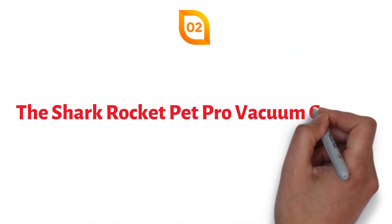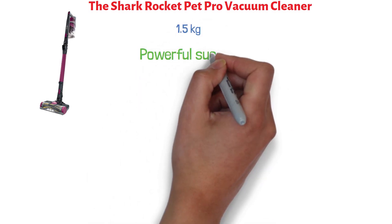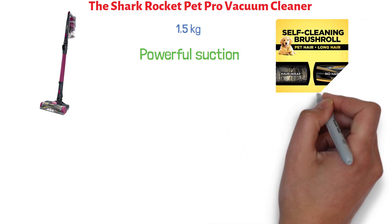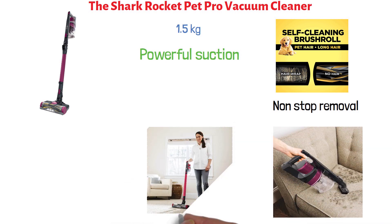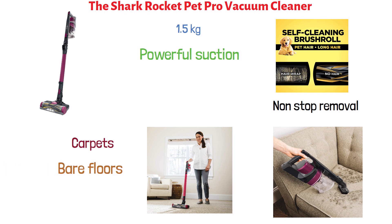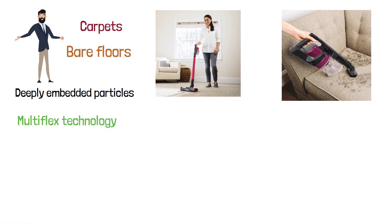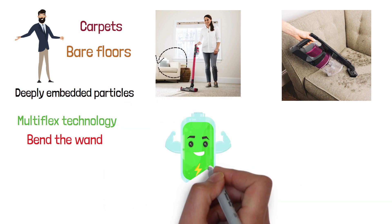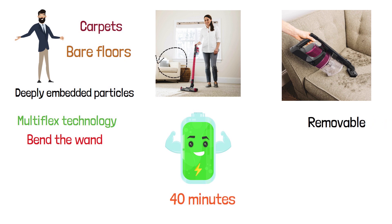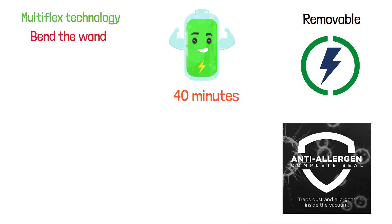At number two, we have the Shark Rocket Pet Pro Vacuum Cleaner. This cordless vacuum cleaner weighs 1.5 kilograms and provides powerful suction for all kinds of surfaces. Its self-cleaning brush roll with dirt-engaged technology allows non-stop removal of long hair and pet hair, delivering very good cleaning performance on carpets and bare floors by removing deeply embedded particles from the carpet.